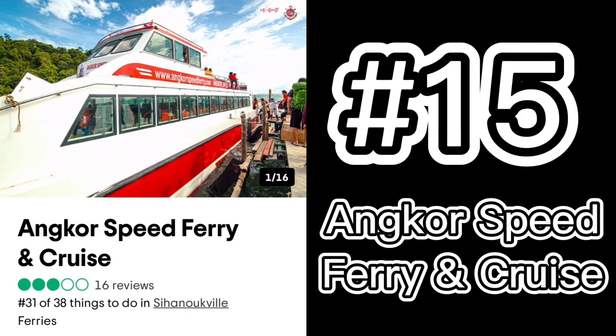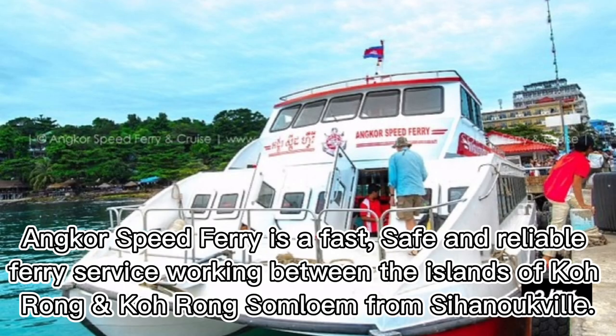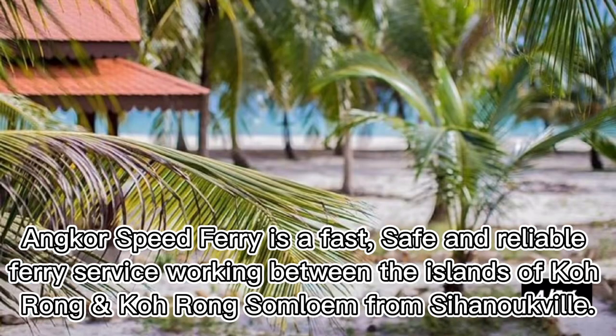Number fifteen: Anchor Speed Ferry. Anchor Speed Ferry is a fast, safe, and reliable ferry service operating between the islands of Koh Rong and Koh Rong Samloem from Sihanoukville.